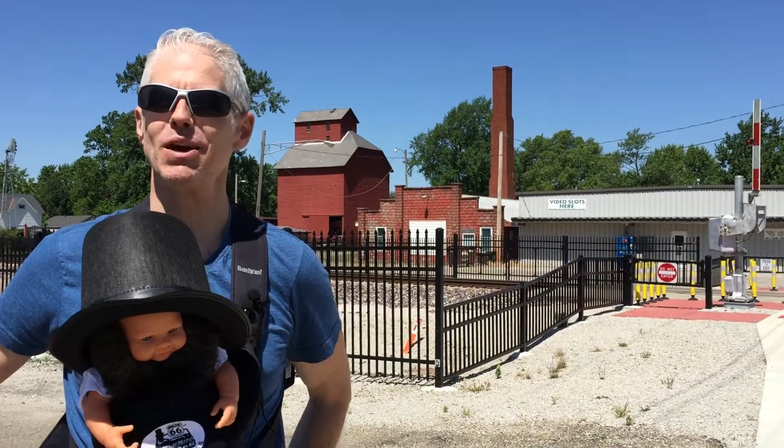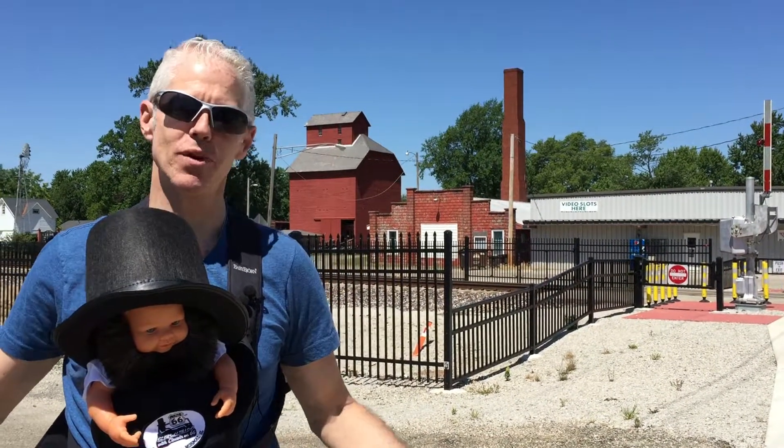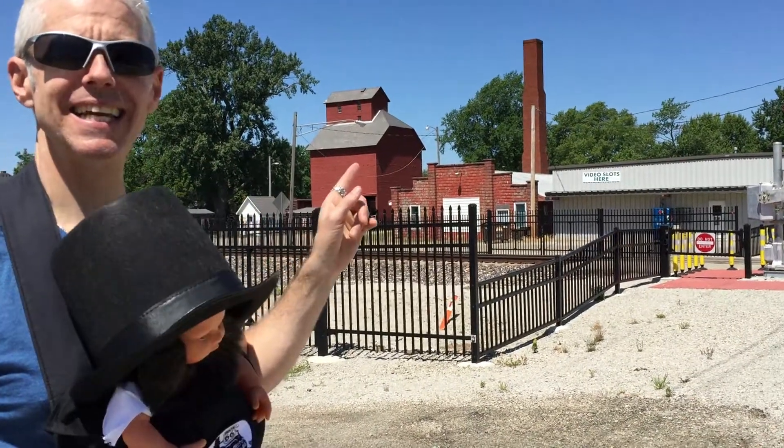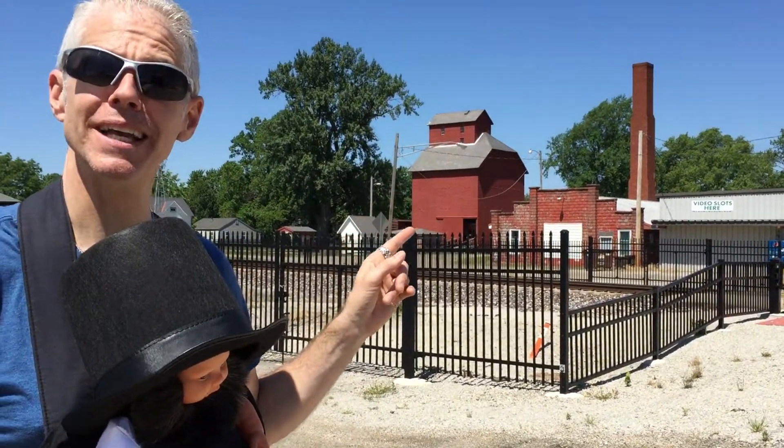Our next stop in Atlanta is the old grain elevator. Everyone's got a grain elevator in Illinois, but this one is special because it's one of the only ones made entirely of wood.